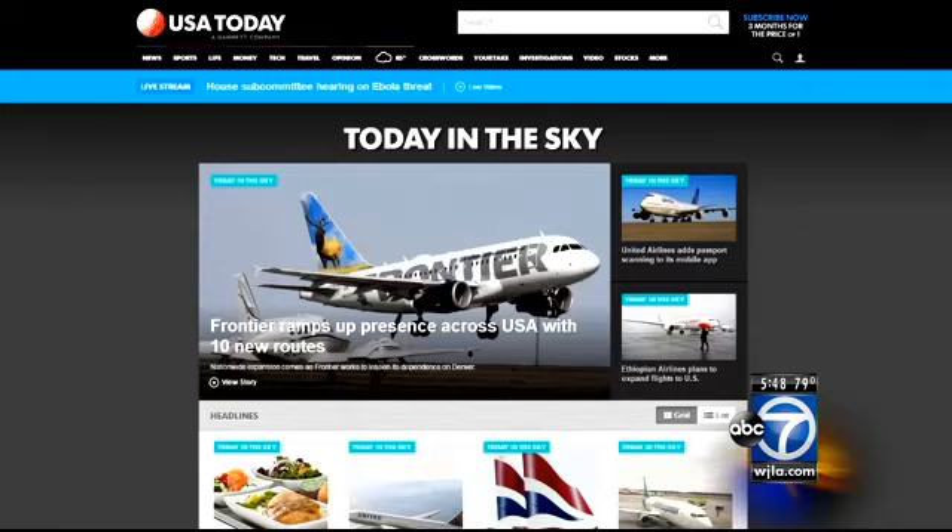Ben Mutzabaugh follows the airline industry and writes the Today in the Sky blog for USA Today. If you get picked up in a Porsche or a Mercedes, if you get shuttled from gate 50 to gate 2, it's going to make your experience a lot better, and you're certainly going to feel a lot better about the airline.